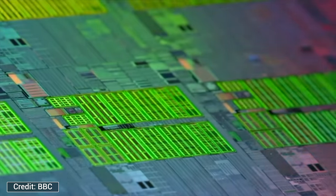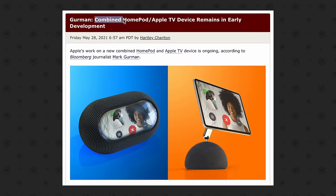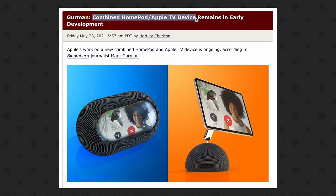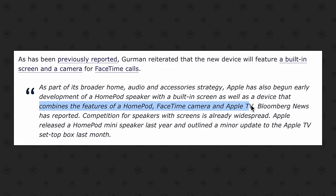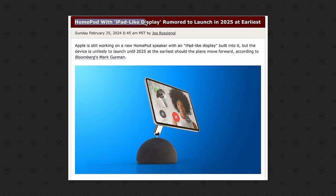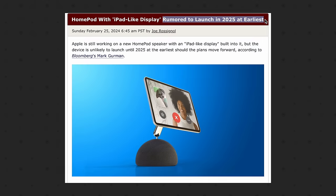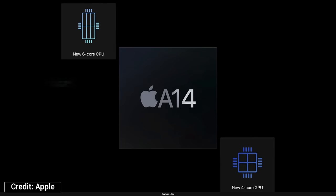Product number one is apparently coming with the oldest chip from this report, the A14 Bionic, which doesn't make any sense at all in 2024. We recently got leaks of Apple working on a weird new HomePod device that would have a display built into it as a new way to control your smart home or make better use out of a HomePod. However, Mark Gurman recently said that this new iPad-like display HomePod device isn't coming until 2025 at the earliest. So what in the world could this new unreleased device with an A14 chip be?